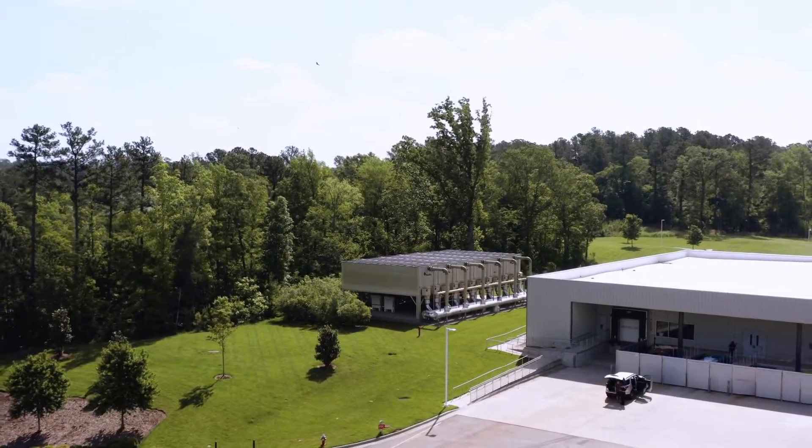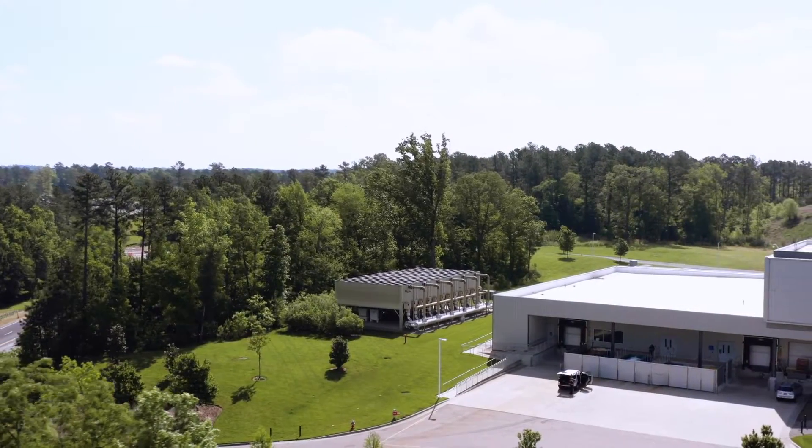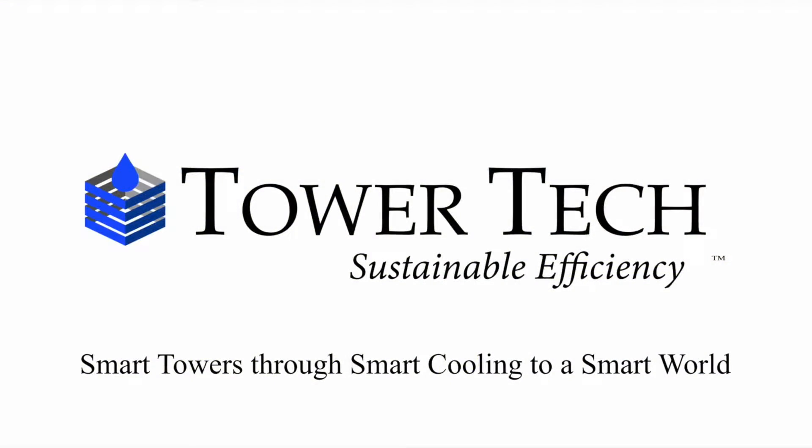Don't pay too little for your next cooling tower. Choose the ultimate non-corrosive tower — TowerTech. A smart tower through smart cooling, to a smart world.